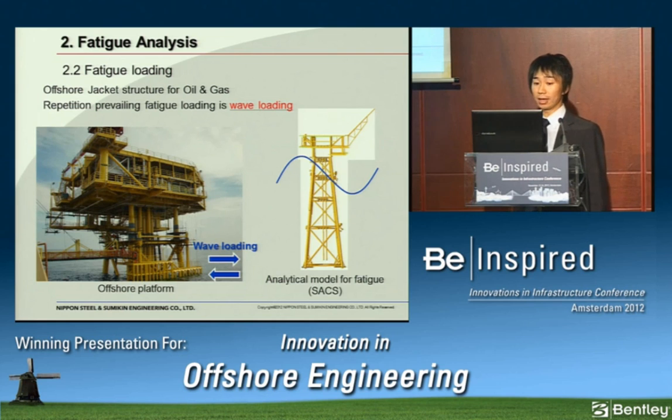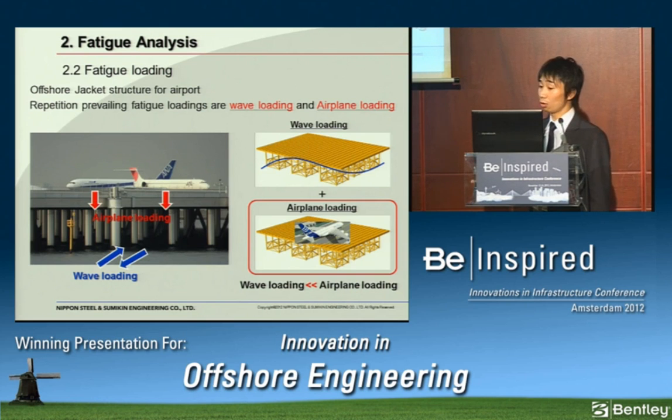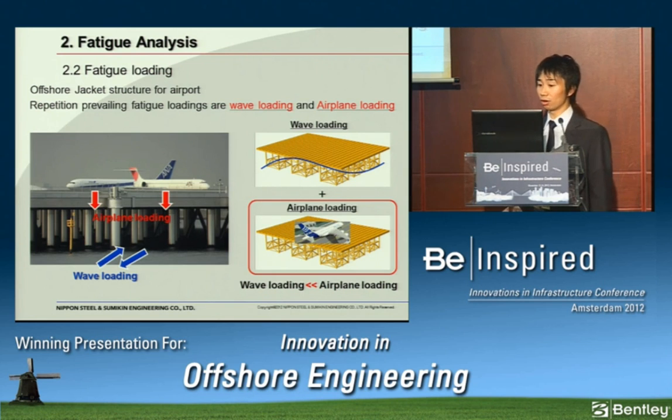In the case of offshore jacket structures for oil and gas, the predominant fatigue loading is wave loading, so fatigue analysis is conducted for wave loading. Wind loading contributes to fatigue, but the effect is very small, so usually wind loading is neglected. In the case of offshore jacket structures for an airport, the fatigue loadings are wave loading and airplane loading. In fact, airplane loading is a more principal fatigue loading than wave loading. So in this project, we calculated fatigue damage as a summation of the damage due to wave loading and airplane loading.